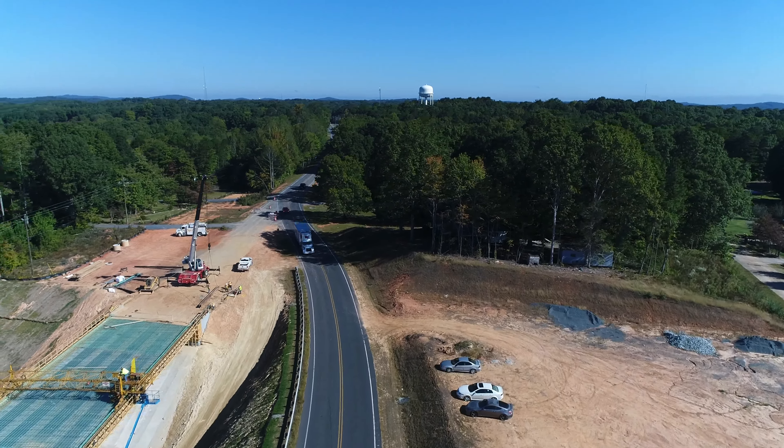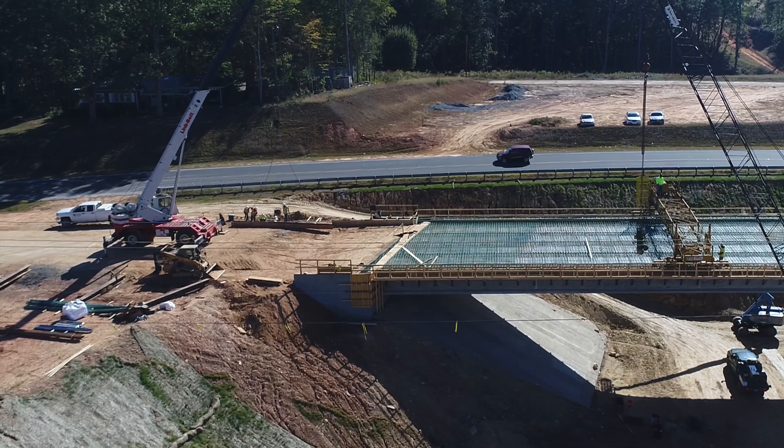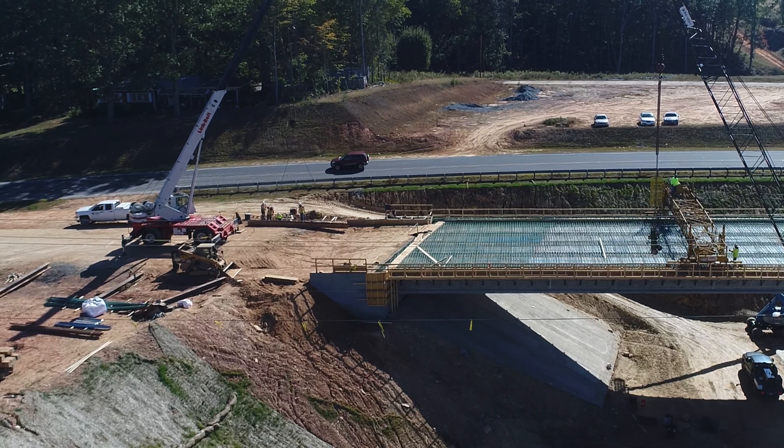Now we'll fly back from where we started, down a little lower to give you a view of what the bridge looks like from closer to the roadway. This is Highway 220 Business that we're approaching here — that's the bridge that will cross over the top of the 64 bypass.